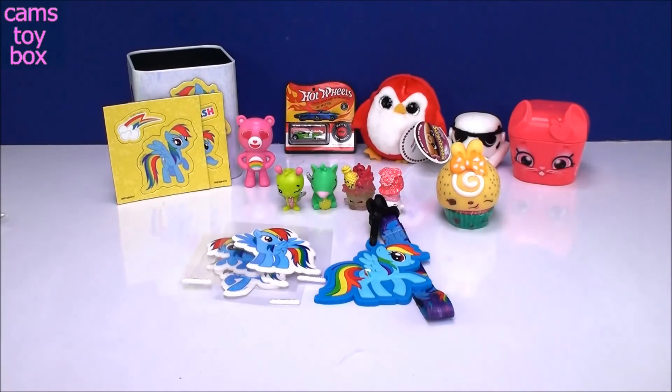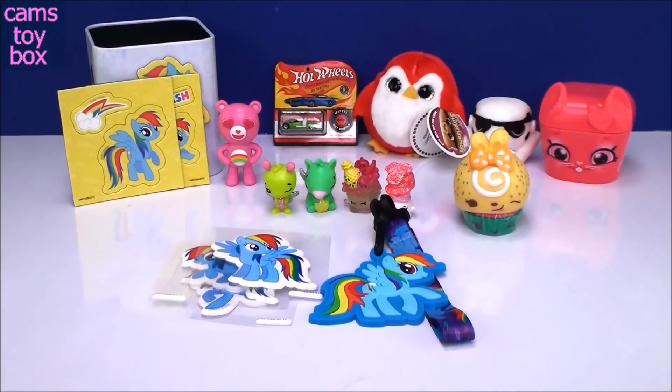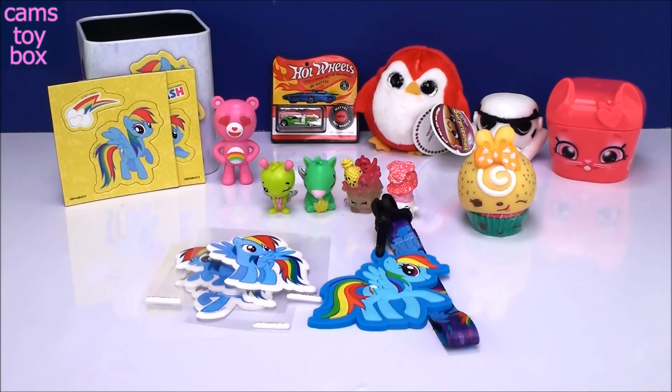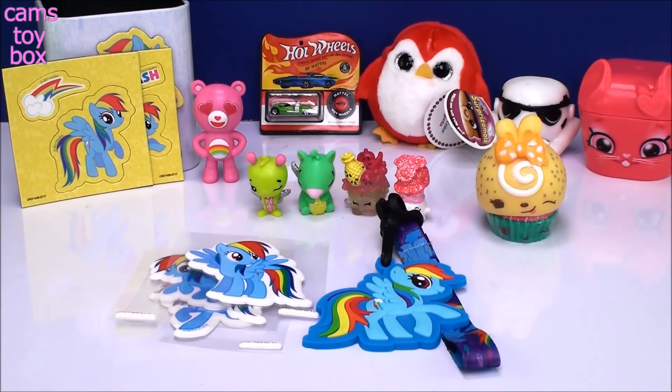All right guys, check out all this cool stuff — definitely some really, really cute products today. Thanks so much for joining me and hanging out and watching me open these. Be sure to come back, give a thumbs up, and don't forget to subscribe to see lots more toys and surprises every single day on Cam's Toy Box. I'll see you real soon. Bye now.